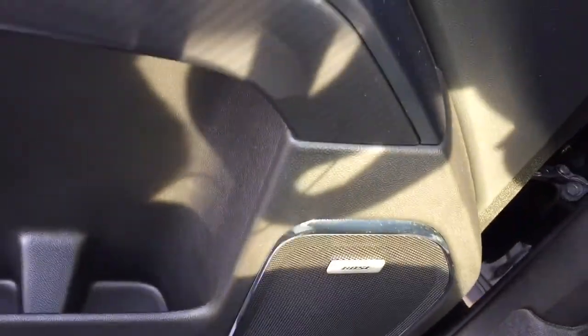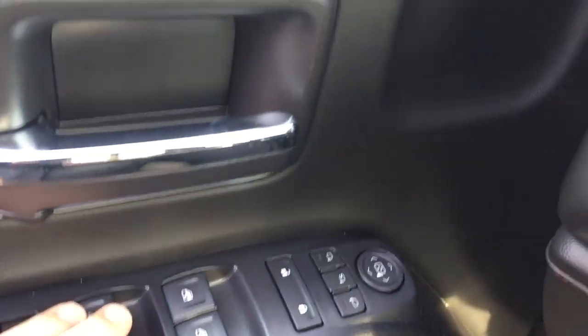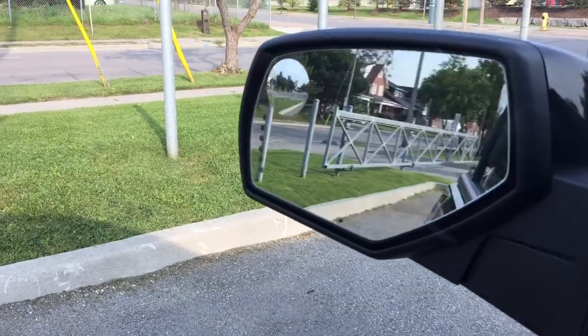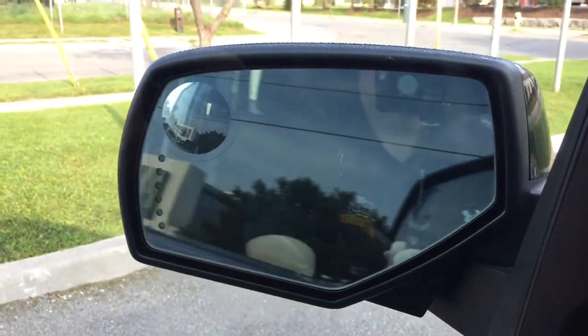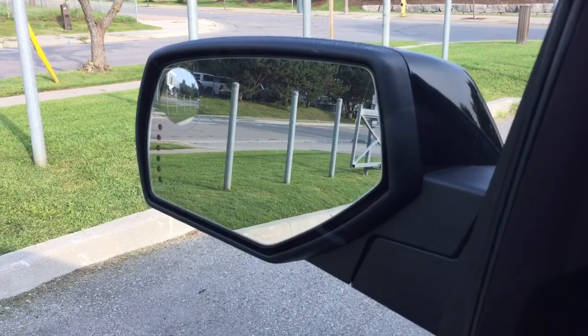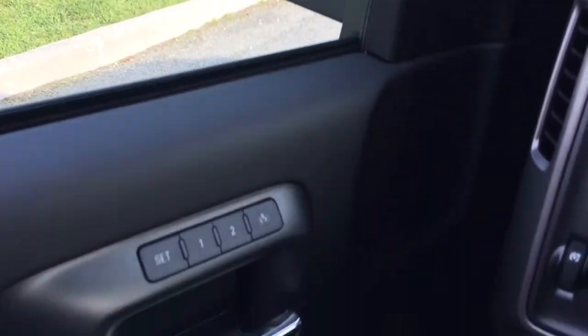Working our way in from left to right: you got Bose premium audio, child safety locks, power windows, power locks, heated power mirrors, and these also have a spotter mirror and are power folding — the button for that is located right here. You also have integrated turn signals built into the mirrors, so everyone's going to know where you're going.